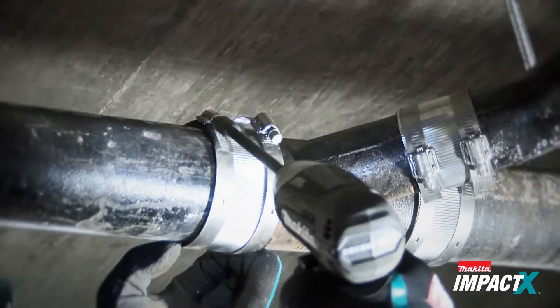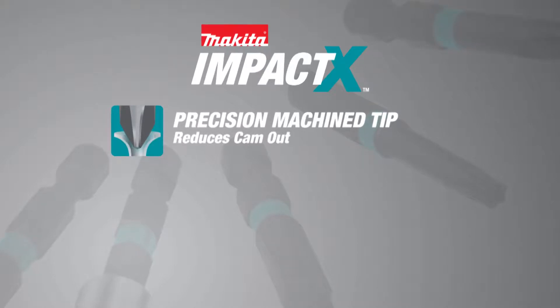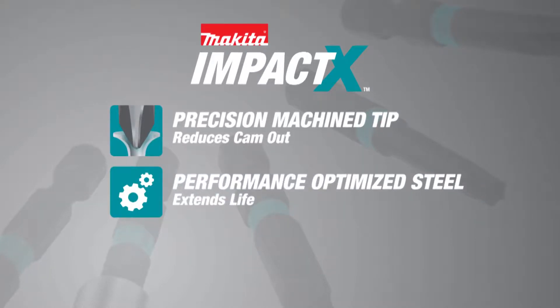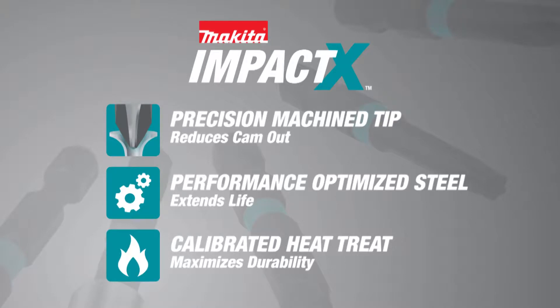Each IMPACT-X bit is equipped with three features: precision machined tips — not forged — for superior fitment and reduced cam-out; performance-optimized S2 steel for extended life; and each bit goes through a calibrated heat-treating process for added durability.